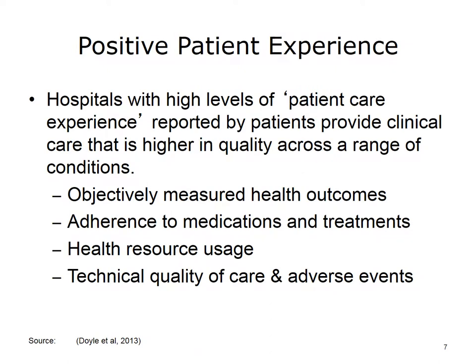Doyle and colleagues found a positive association between patient experience and both clinical effectiveness and patient safety. Other studies have found similar results. The study by Doyle et al., which summarized evidence from 55 studies, stated that the data indicates consistent positive associations between patient experience, patient safety, and clinical effectiveness for a wide range of disease areas, settings, outcome measures, and study designs. It demonstrates positive associations between patient experience and self-rated physical health and mental health, and objectively measured health outcomes — ulcer disease, hypertension, breast cancer, survival one year after discharge, and inpatient mortality from myocardial infarction.